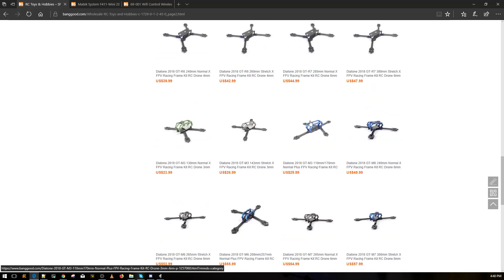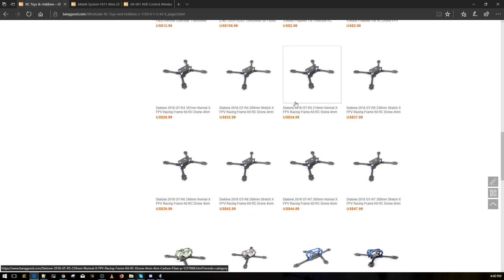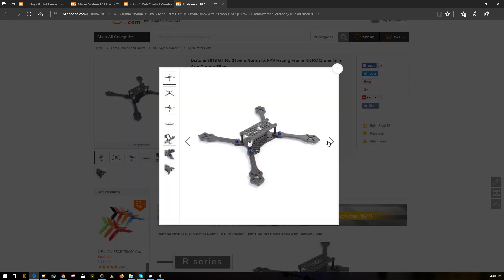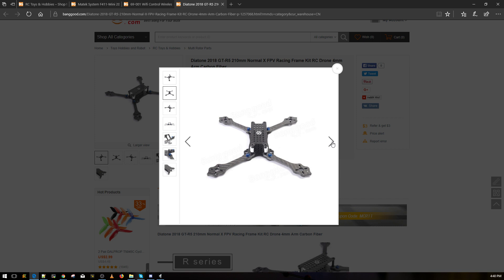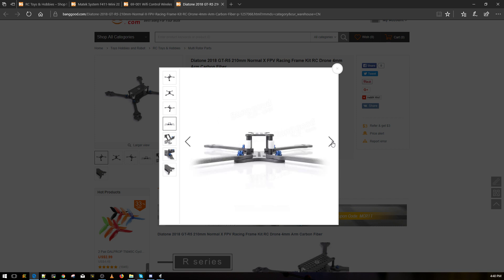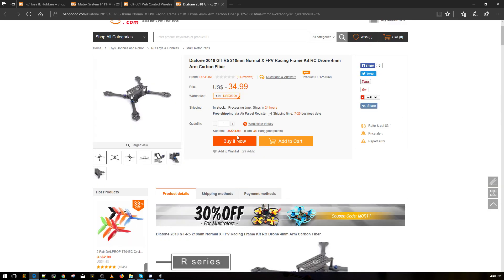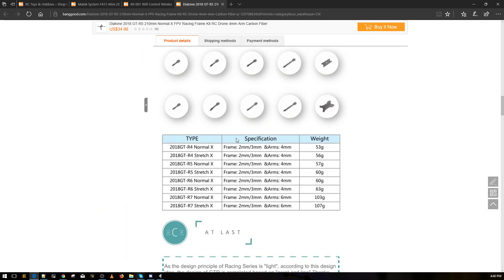This is the new Diatone frame, and I find it absolutely ugly. It's cheap though. It looks like a stretch X — could be a 3-inch, 4-inch, or 5-inch. I don't like stretch X, especially for my type of flying. Looking at the pictures, it's very ugly. It looks like Diatone is cloning the Floss frames a bit — maybe they're working together.